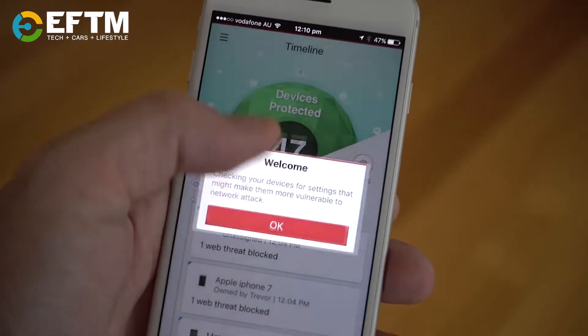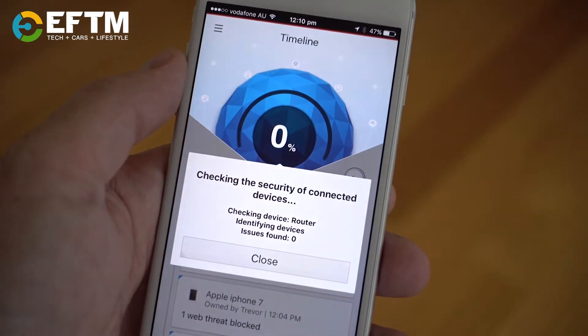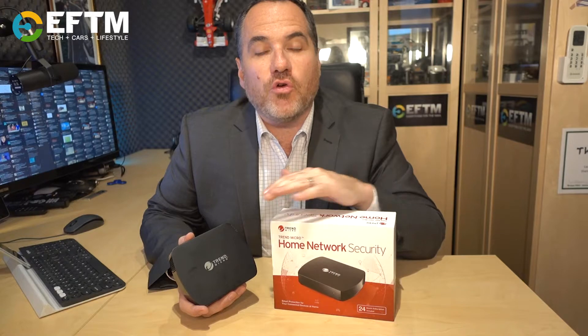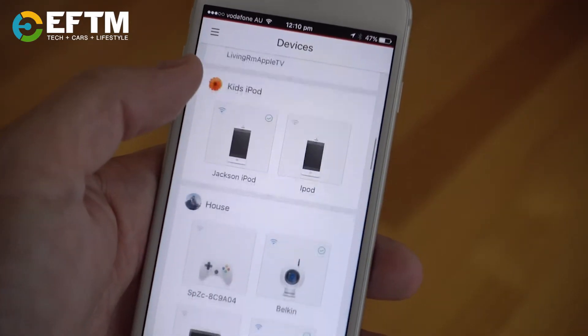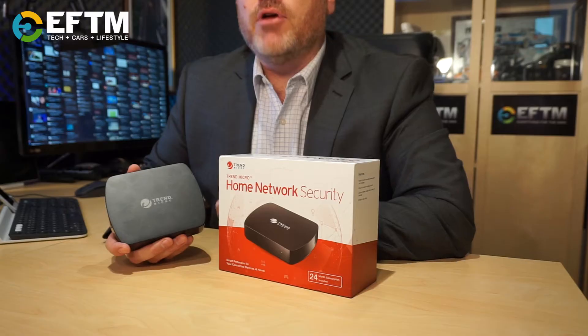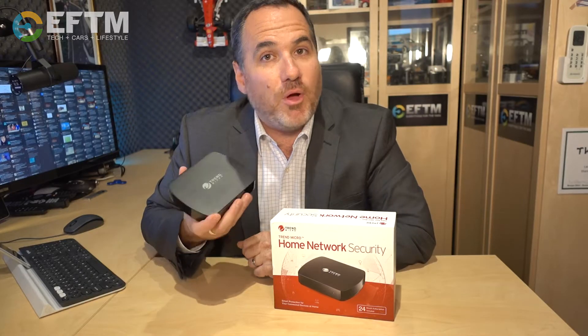It can defend your devices against network attacks, monitor network intrusions, and let you know when there's any risk of cyber crime. And you can control the usage and security of every device on your network via one simple mobile app. Trend Micro Home Network Security — a single box does it all.